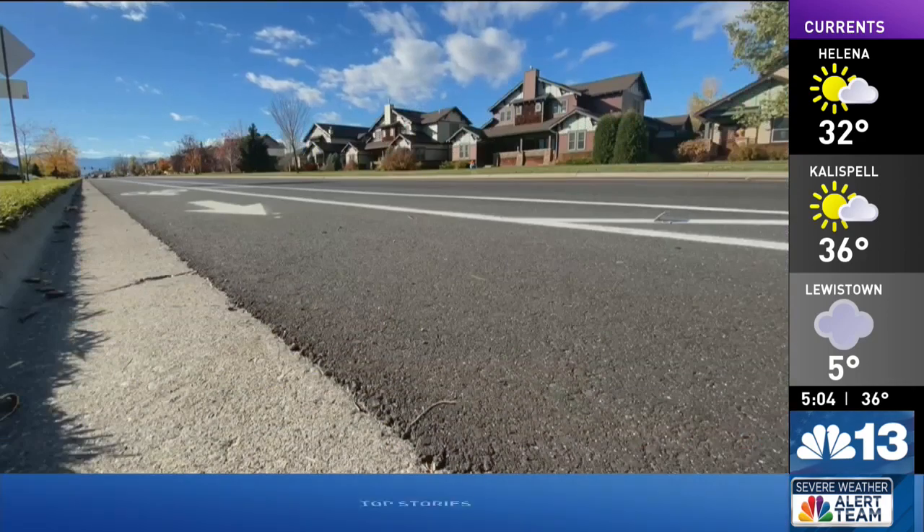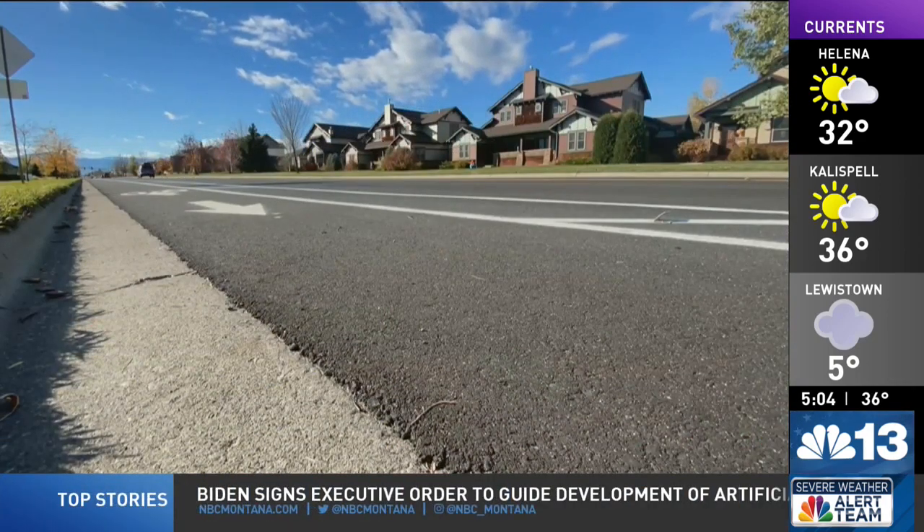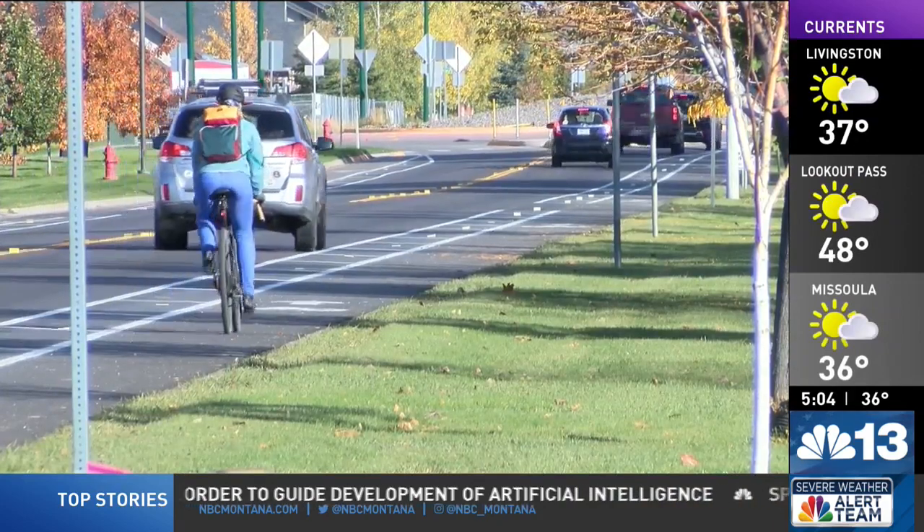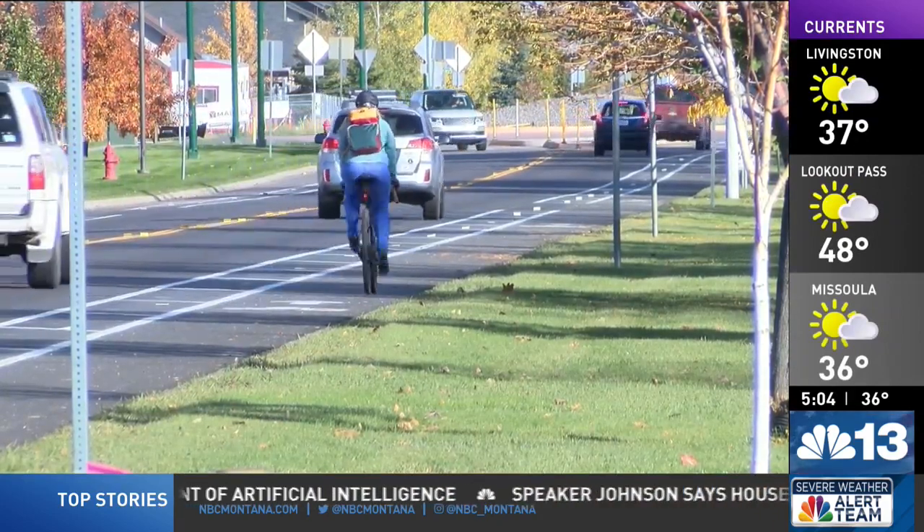Several complaints from community members that it wasn't feeling and operating as safe as it could be for bicyclists and pedestrians. Now the city of Bozeman has a policy where they evaluate all of its maintenance projects for opportunities to improve streets that will enhance safety and accessibility for bicyclists and pedestrians.